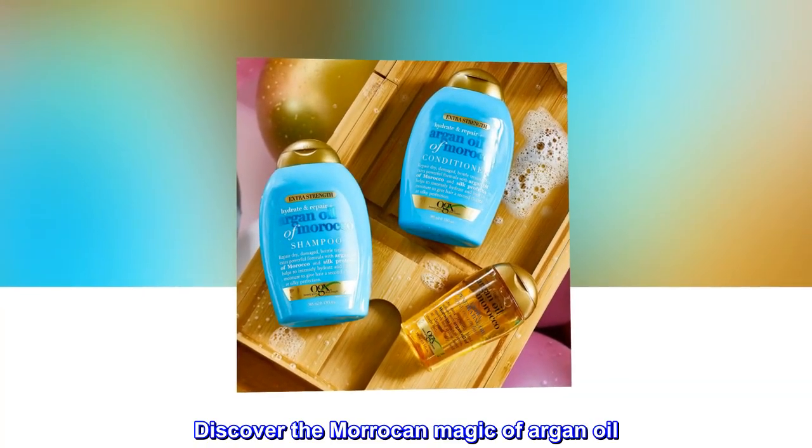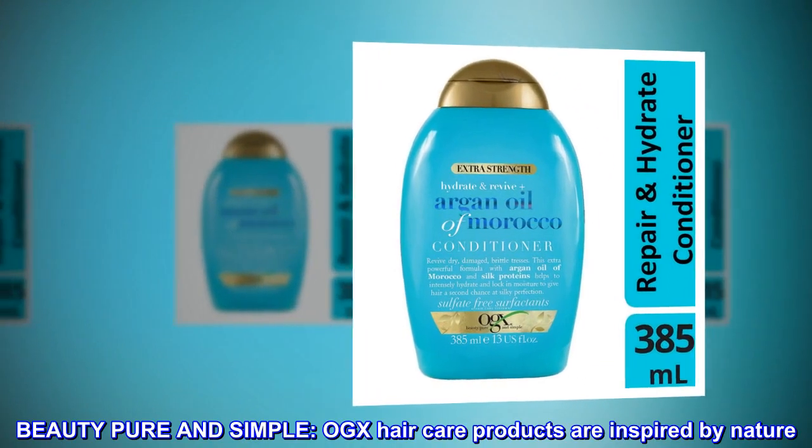Discover the Moroccan magic of argan oil. Beauty, pure and simple.